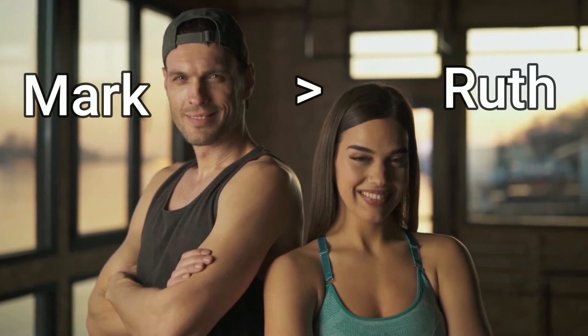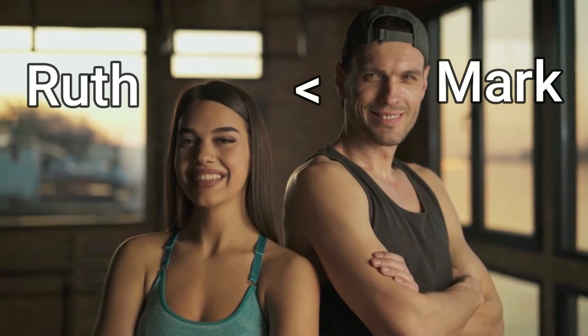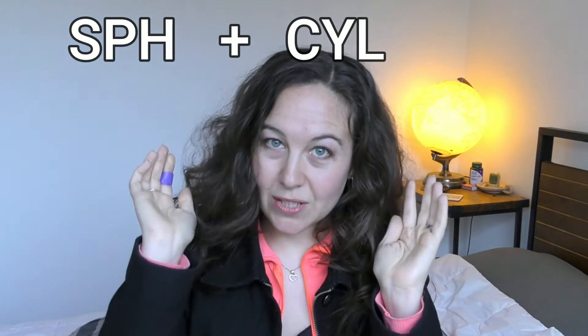When you say Mark is taller than Ruth, you're making Ruth the default position and Mark is tall. If you say Ruth is shorter than Mark, Mark becomes the default position and Ruth is shorter. Applying this to cylinder correction: negative cylinder and positive cylinder are not by themselves absolute corrections — they are a relative correction, relative to your spherical correction. The glasses correction as written doesn't tell us the exact strength needed on that axis; it tells us the overall strength, our spherical correction, plus or minus what we need to add or take away on that axis.